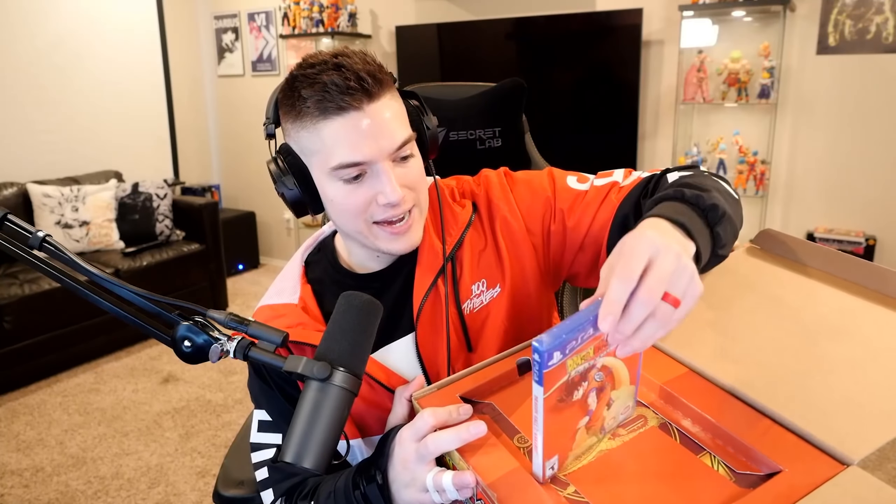All right, this is sick, man. Something I don't really talk about much on the channel — I collect still books. Maybe next time I do a vlog I'll show you guys all my still books; I have a lot of them, and they're not just Dragon Ball related. This is beautiful, this is awesome. And then this is Dragon Ball Z Kakarot on the spine — I was trying to make it focus closer but I got this massive box, so I can't really move closer to the camera.